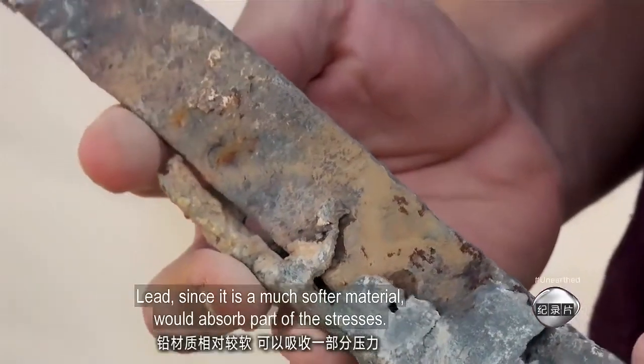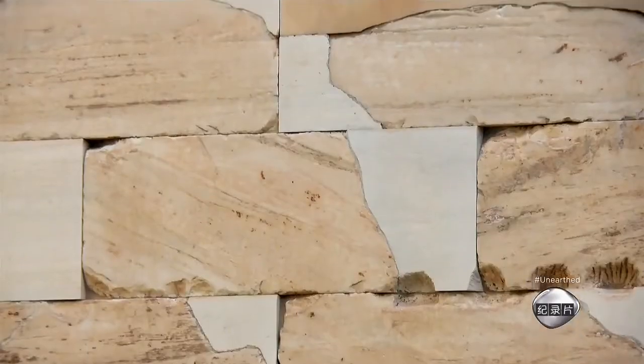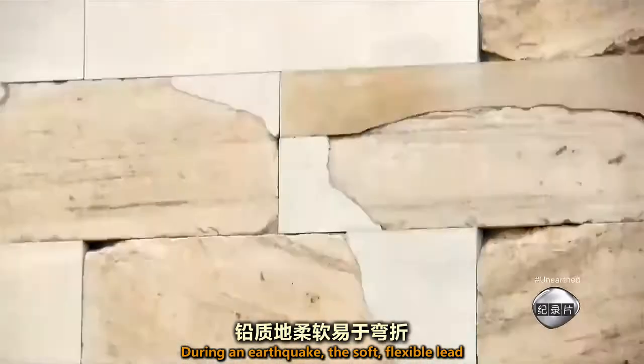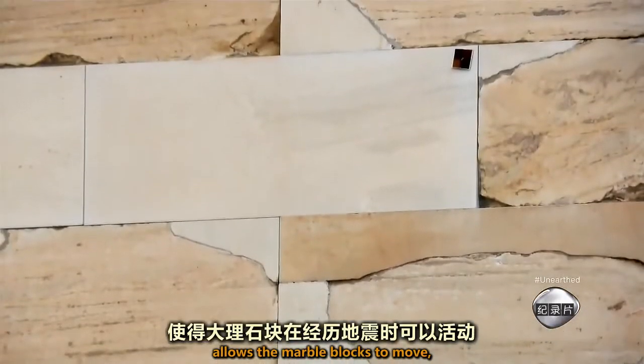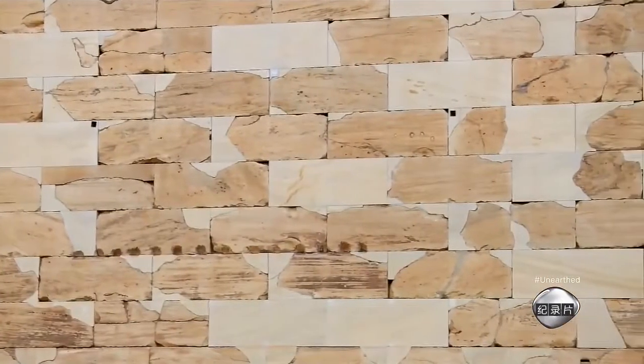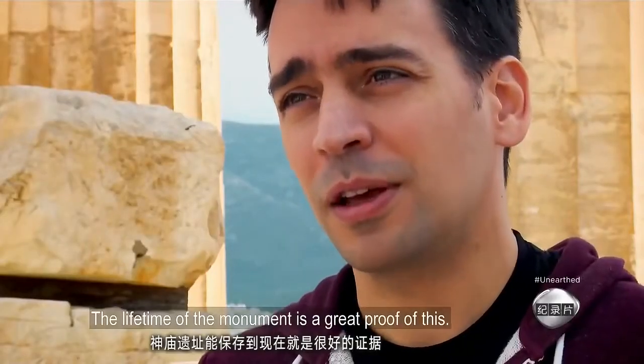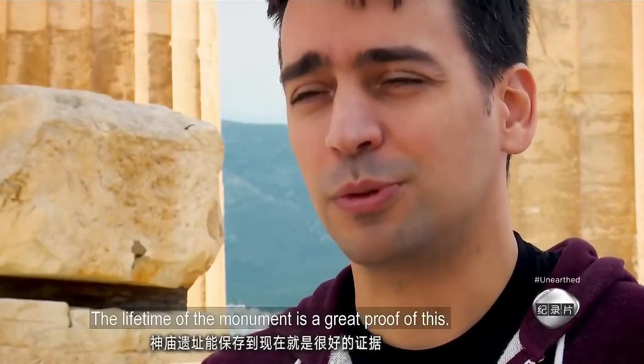Lead, since it is a much softer material, would absorb part of the stresses. During an earthquake, the soft, flexible lead allows the marble blocks to move, while the clamps stop the walls from falling down. Of course it worked very well — the lifetime of the monument is a great proof of it.